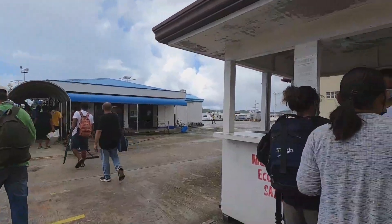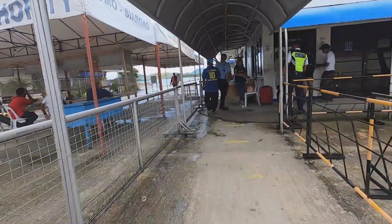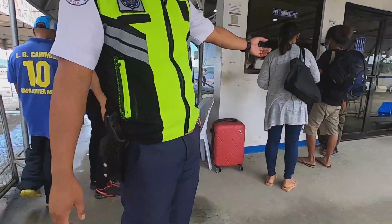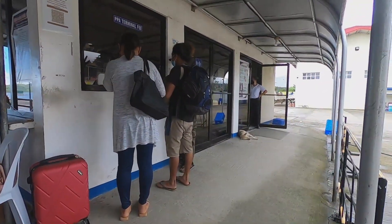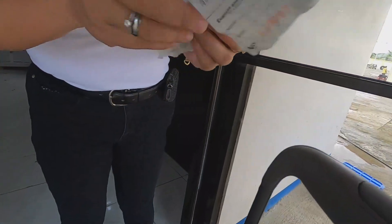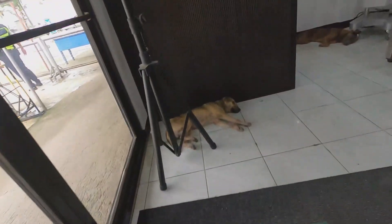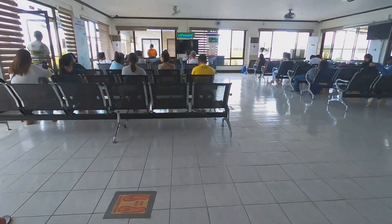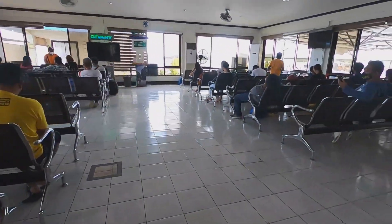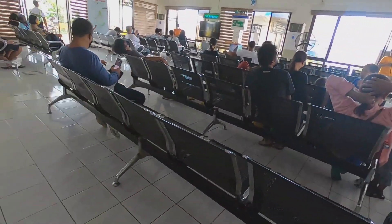I paid 10 pesos — I think this is the environmental fee, though I forgot to ask exactly where that goes. Then you can proceed to pay for the terminal fee, which is also 10 pesos. After paying your terminal fee, you proceed to the port gate. You have to go to the green marker for your temperature check, then put your bag in for the security screening.